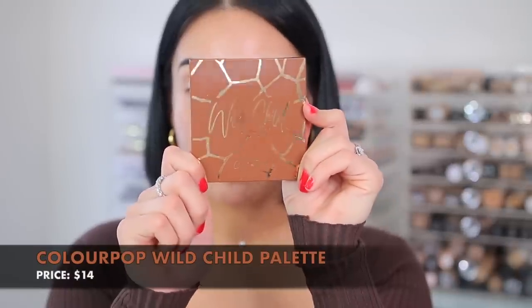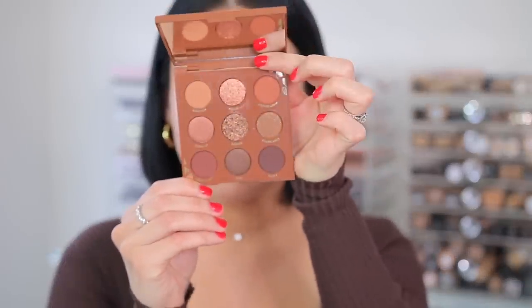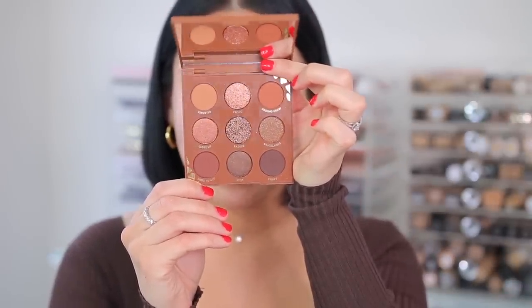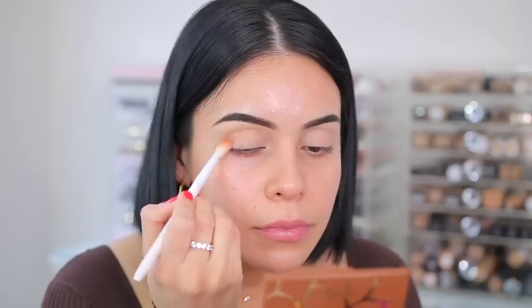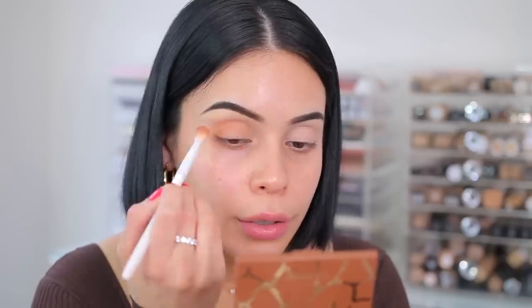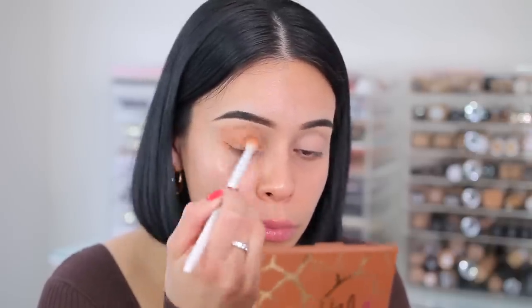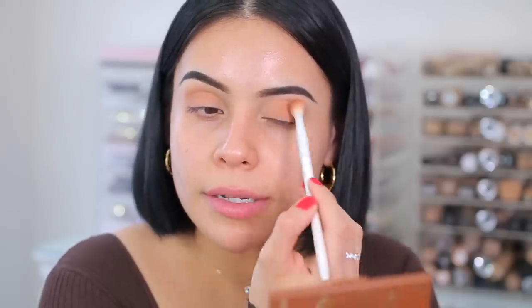Now we're going to jump into eyeshadow palettes. I have the Wild Child palette from ColourPop. ColourPop comes out with new stuff basically every single day, but I was super excited about this palette because I love these chocolate browns — they're so pretty. ColourPop is not really drugstore but a lot of their stuff is more affordable than a lot of stuff at the actual drugstore. With drugstore prices going up, ColourPop is definitely one of those go-to brands that I love.